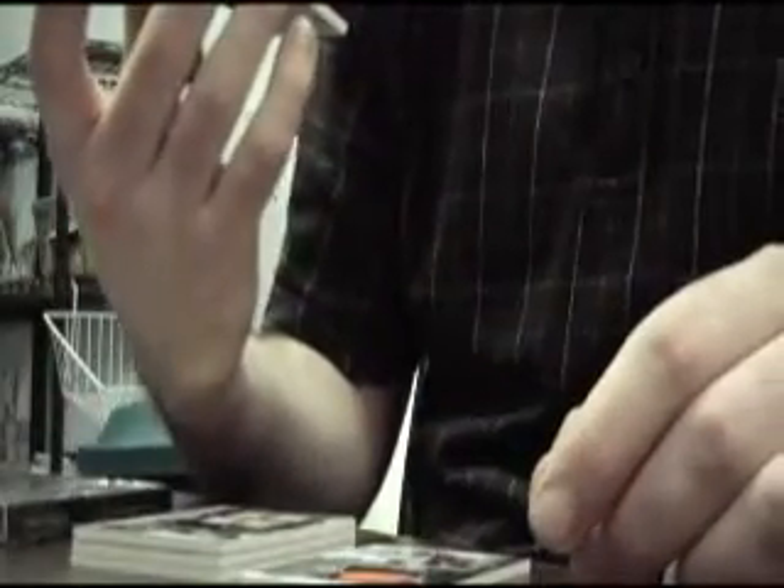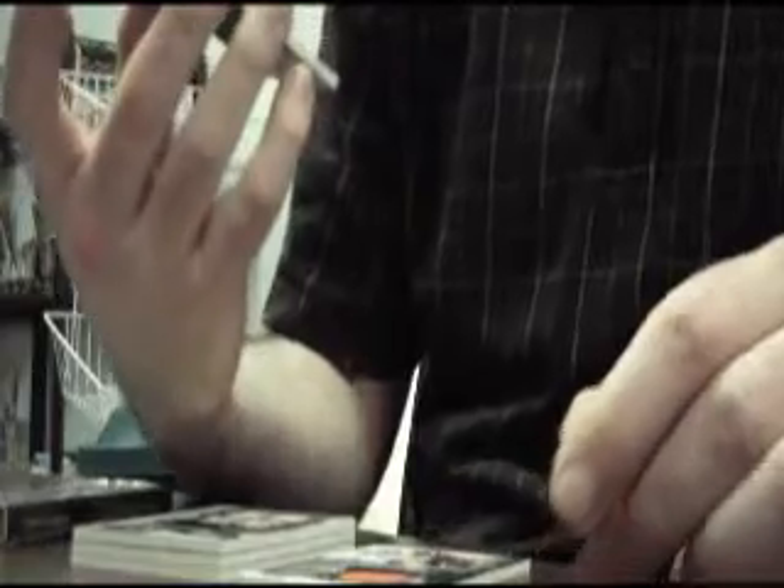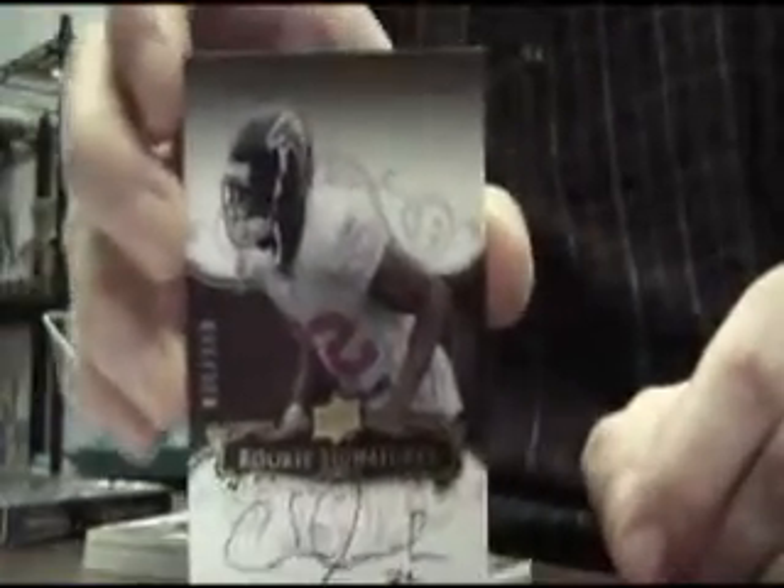Next up, our auto rookie this time — the best of the three plain auto rookies we got. This guy started quite a few games this year, if I'm not mistaken, for the Atlanta Falcons in the secondary. Chavis Jackson, a decent player for an upcoming team.